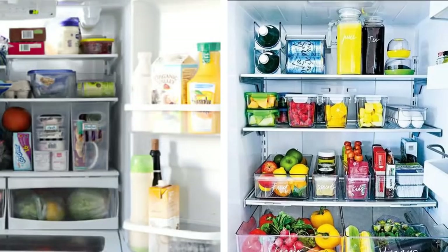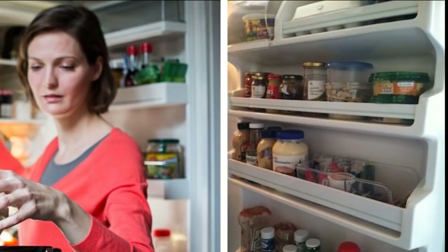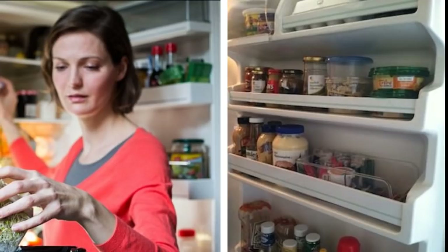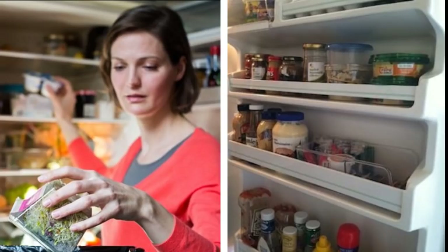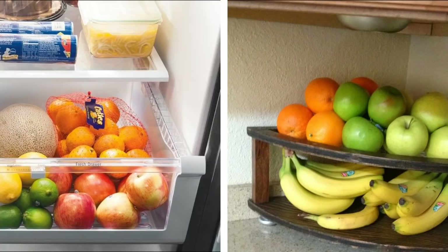6. Refrigerator. If you have taken on the daunting task of organizing your fridge, you should know how to store your food in the proper place. First, remove and discard old half-eaten leftovers, past-peak produce, and expired condiments. Reserve the door for items that can handle warmer conditions, such as juice, soda, butter, water, and cooking oils. The crisper drawers are meant for produce.